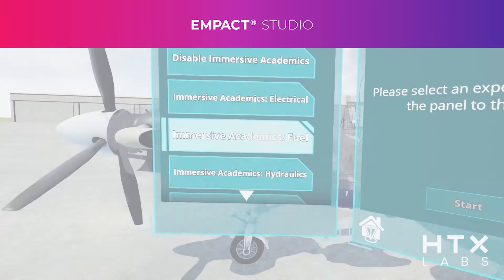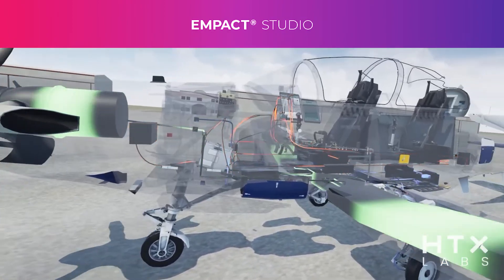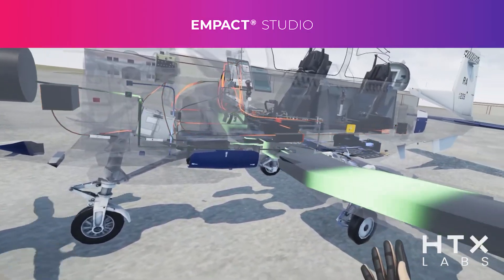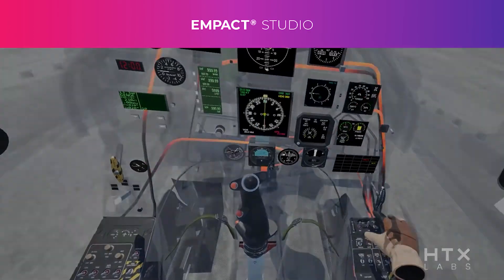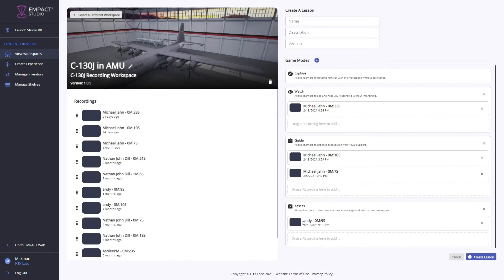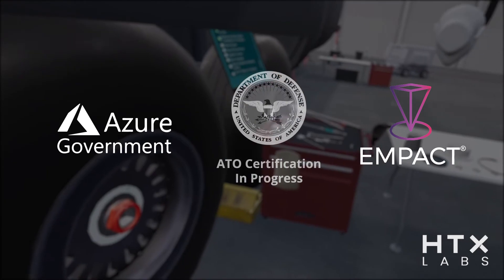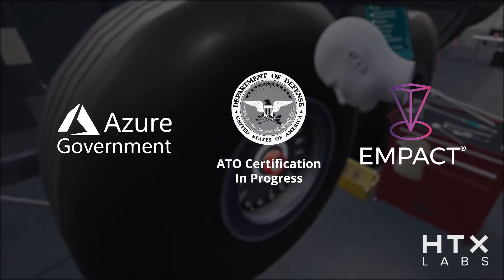With MPACT Studio, we offer a no-code content authoring system that allows content creators a wide range of control over the development of their curriculum. Through our no-code system, experts set up and configure their immersive workspaces, then rapidly create a wide variety of lessons by recording their procedural interactions and voice within the environment, and publish those lessons to their students within the MPACT platform. MPACT is cloud-based, built and deployed on Microsoft Azure for government technology, and operates behind a minimum Impact Level 4 environment.